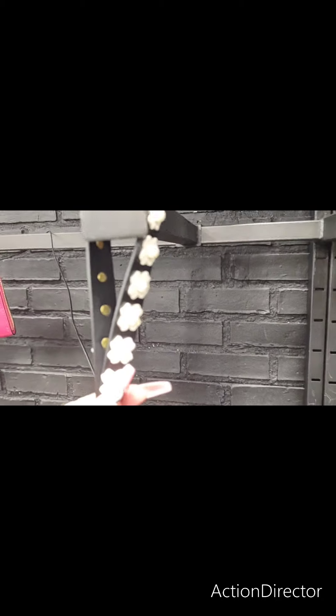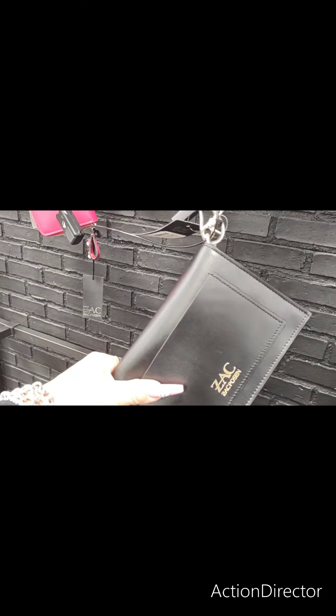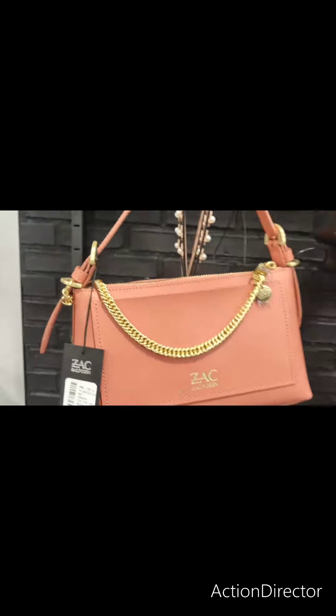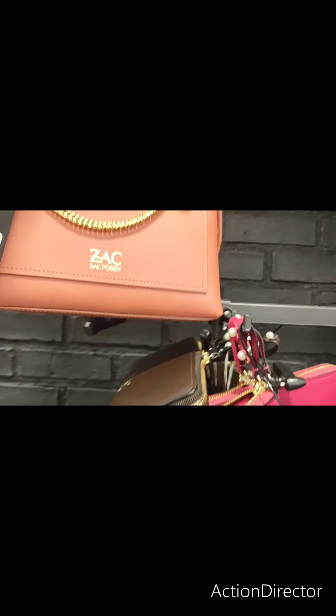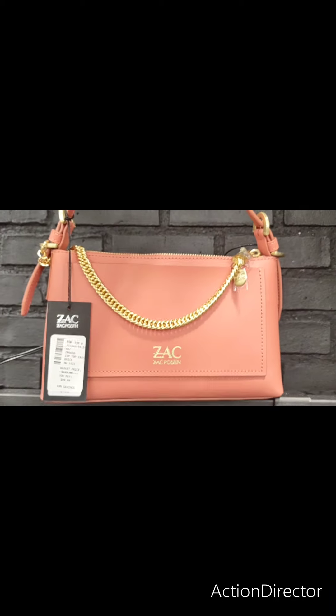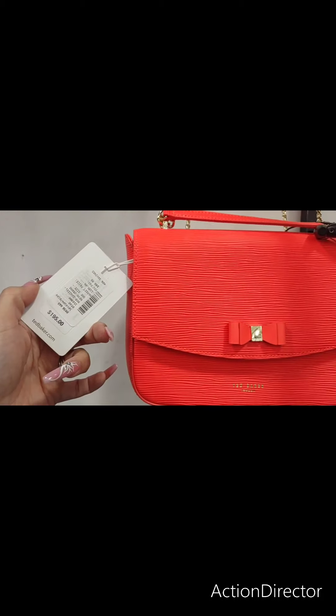My camera's not capturing this really well at all, so I do apologize for that. I think this one is my favorite out of all the Zach Posen purses. That is a really nice piece right there. Ted Baker — I've never heard of him, but this is $99, and this is a very neon orange, very summery, very 80s.